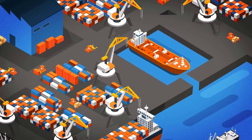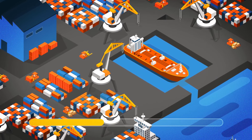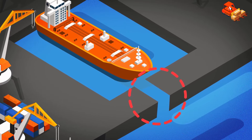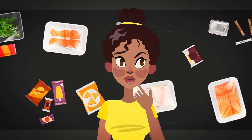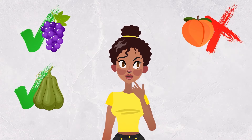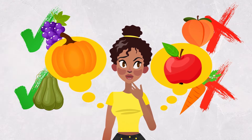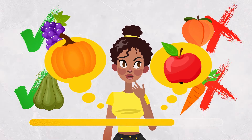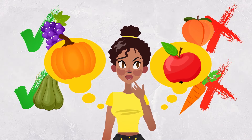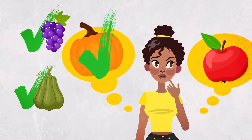Do you spot anything weird in this picture? The shipping deck seems to be way too slim — it looks like it was built after the ship had already arrived at port. Allison is a picky eater: she likes grapes but can't stand peaches; she's into squash but never eats carrots. Does she prefer pumpkins or apples? She only eats things that grow on vines, so she's going to prefer pumpkins over apples.